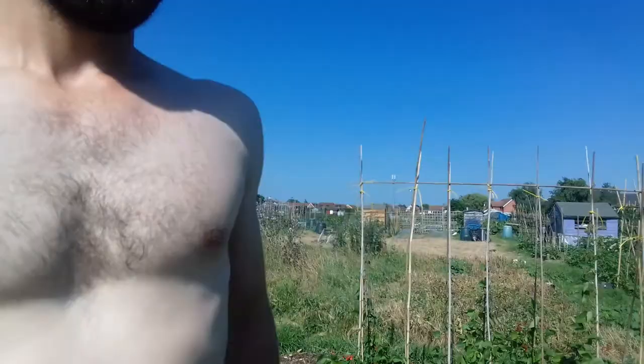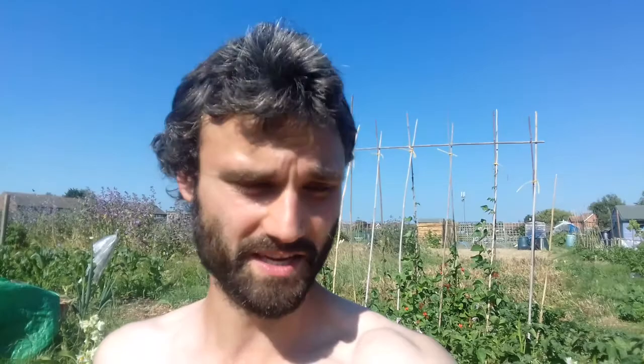Here we have potatoes — several different varieties. You can see they're flowering well. I've got King Edward, Steamer, Desiree, and Maris Piper, so I'm expecting them to do well. I'm really looking forward to some new potatoes — there's nothing like new potatoes with some mint. I've given everything a good water down here because it's so dry and I'm hoping these potatoes are going to bulk up nicely.